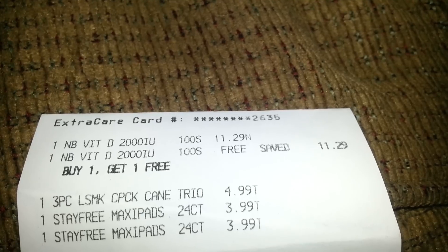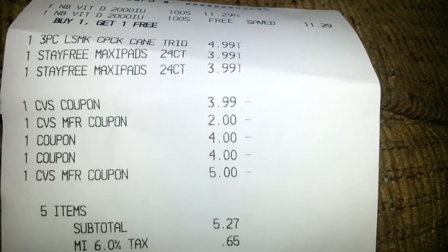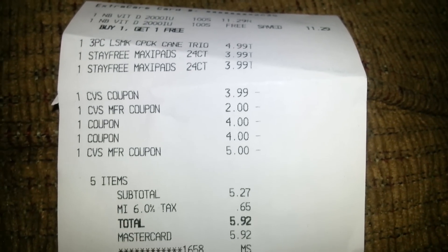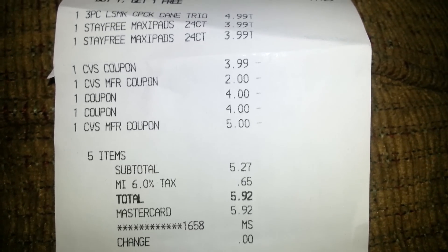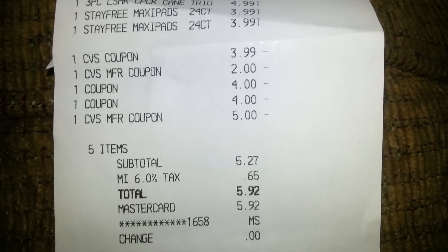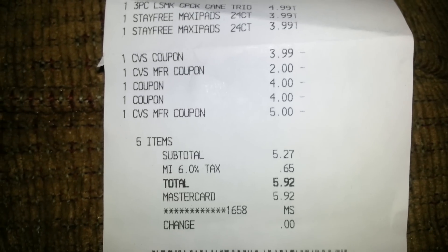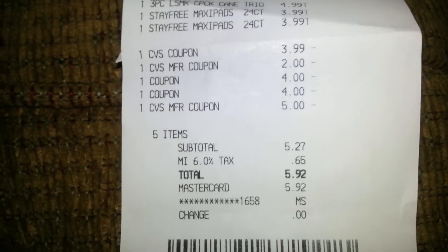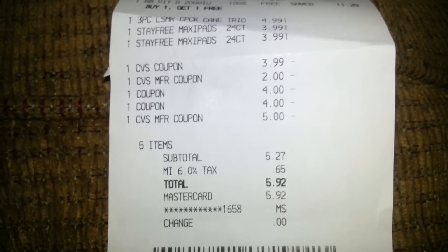I'll show you the receipt for this transaction. The lip shimmers were $4.99, my Vitamin D was $11.29 with the second one free, and the Stayfree was $3.99 and $3.99. He took one of the $3.99 off because of the coupon. There was also a Redbox coupon for $2 off any Stayfree, so I used that as well. Then the two $4 Nature Bounty coupons and the $5 Redbox coupon. My total came out to $5.92 out of pocket.